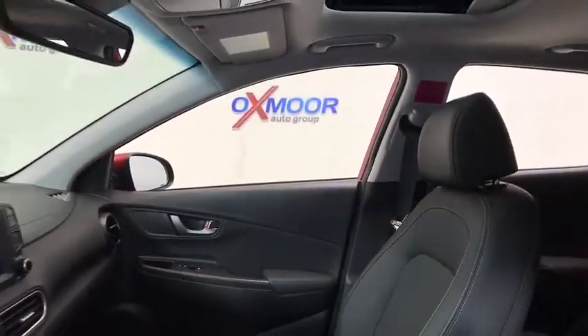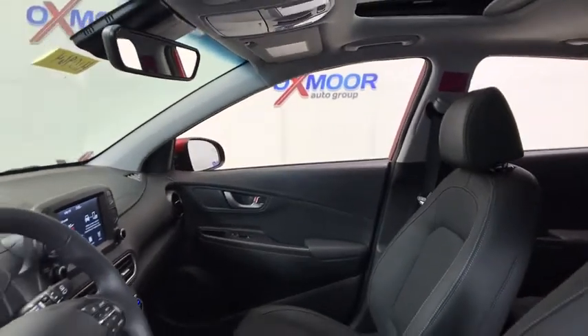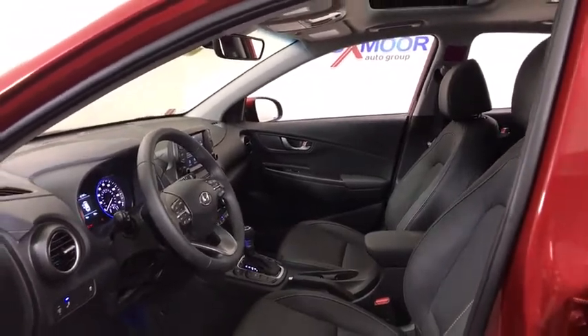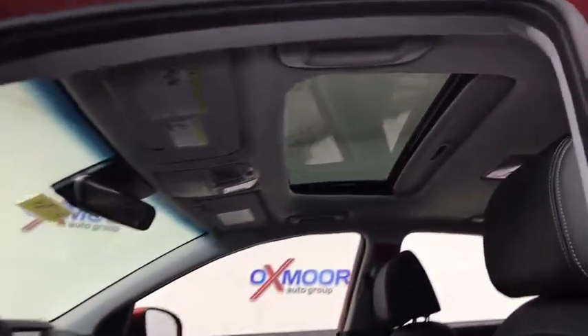Traction control, dual airbags, leather-wrapped steering wheel, power steering, alloy wheels, four-wheel disc brakes, electronic stability control, rear window defroster, trip computer.